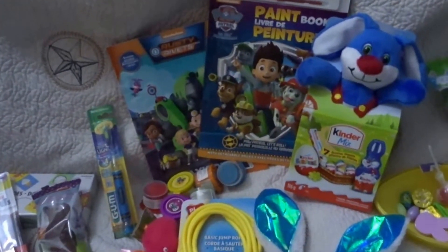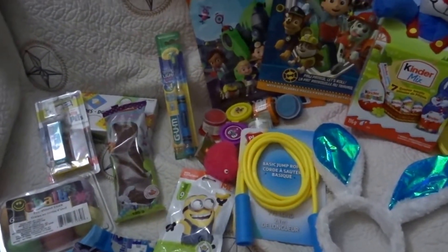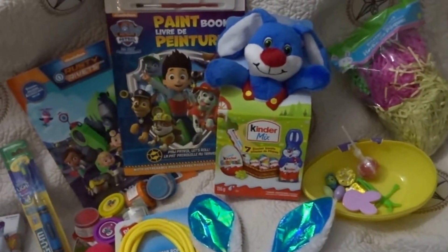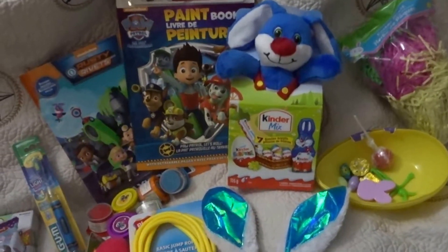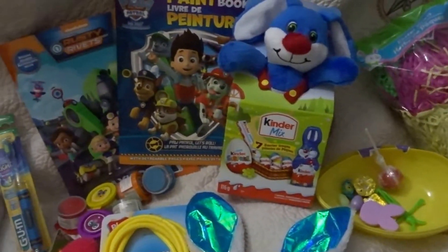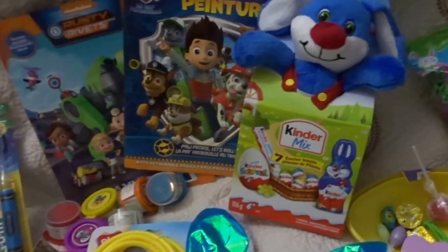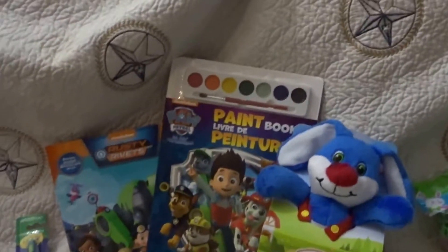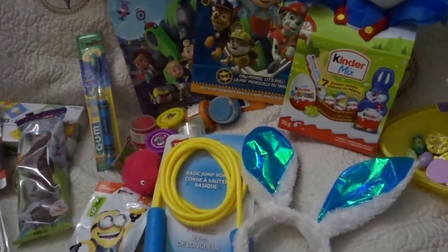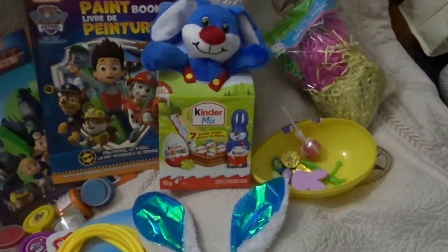I just wanted to show you guys what I'm putting in the Easter basket for Ryder for this year 2018. As I brought the stuff out it was bags and bags of stuff, yet it doesn't seem like it's a lot. It is and it isn't, and he'll be happy with whatever he gets. However, I just feel like wow, he's getting not a lot of stuff — I'm sure it'll be fine and he'll love it.